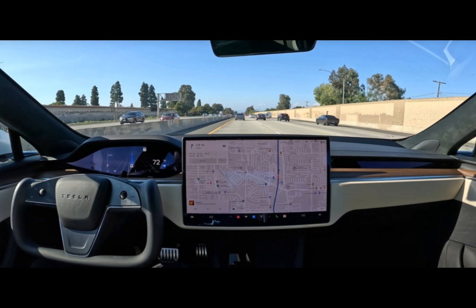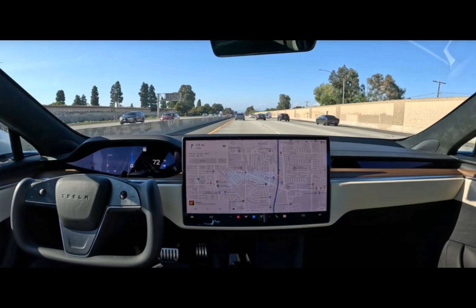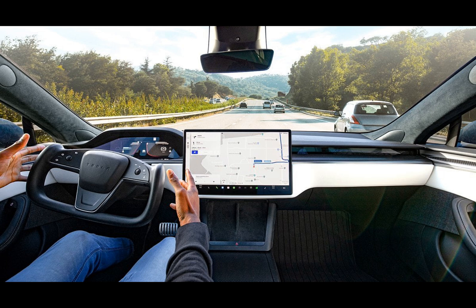Tesla will likely gather user feedback and continue refining the system with subsequent beta releases. It's important to maintain a sense of skepticism when discussing the transition to full autonomy. Tesla's FSD technology, while innovative, remains in beta for a reason. Achieving full autonomy is an intricate and gradual process that demands rigorous testing and validation. Each update, like V12.1.2, brings us closer to realizing the dream of fully autonomous vehicles, but we should remember that we're not there just yet.